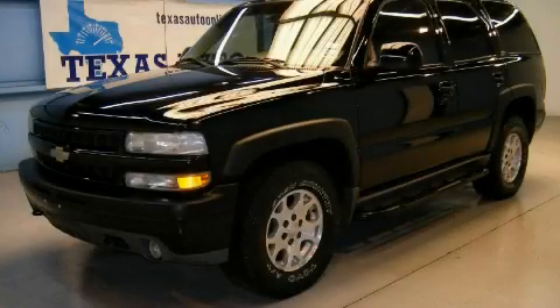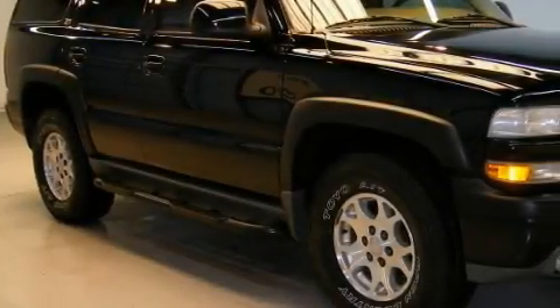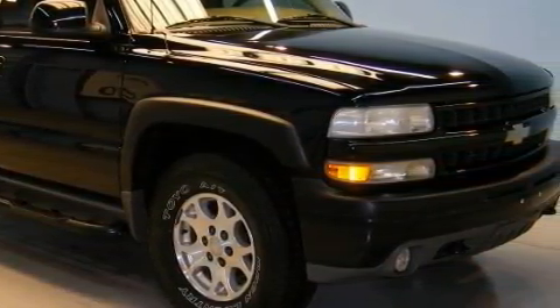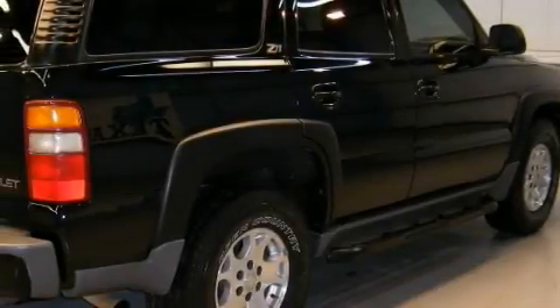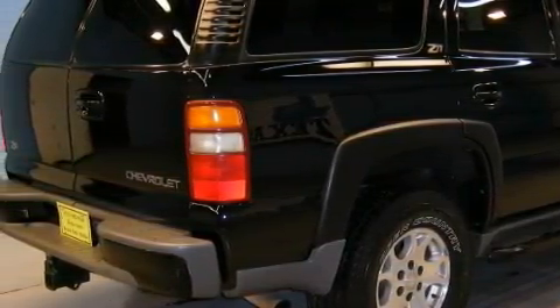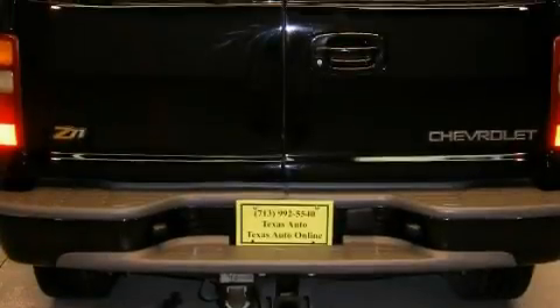This is a 2002 Chevrolet Tahoe, a big SUV for big fun. This Chevrolet's list of numerous features includes a sunroof, programmable power door locks, front multi-stage airbags, a four-wheel anti-lock braking system, and this vehicle has just over 80,000 miles.